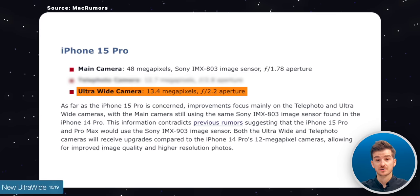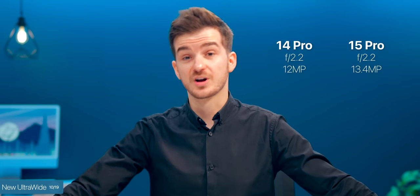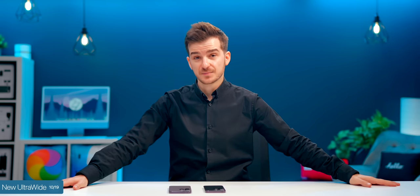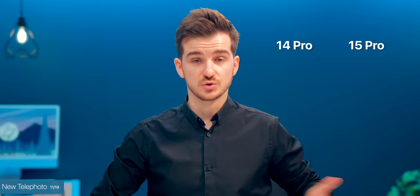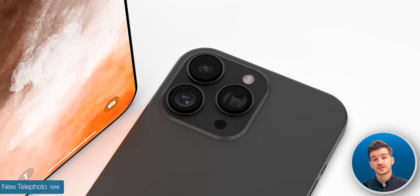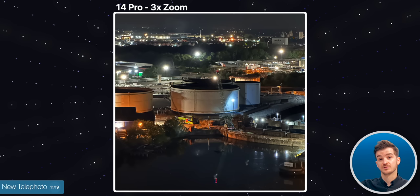Even though we are not getting a new main camera sensor, the Pro models are apparently getting a brand-new ultrawide camera — still the same f/2.2 aperture as the 14 Pros, but with a higher resolution of 13.4 megapixels rather than 12. This is a very interesting choice, as Apple could have gone with a 16-megapixel sensor or even higher. I personally haven't seen any camera sensor that is 13.4 megapixels, which tells me that Apple is using a custom sensor here — one that could potentially bring us bigger improvements than what we might think. The telephoto module on the 15 Pro will also get updated to a new sensor of 12.7 megapixels rather than 12, still with the same f/2.8 aperture. Apple is likely using a custom sensor here too, given the fairly unusual resolution, which means we should get some nice improvements — perhaps better low-light zoom performance.